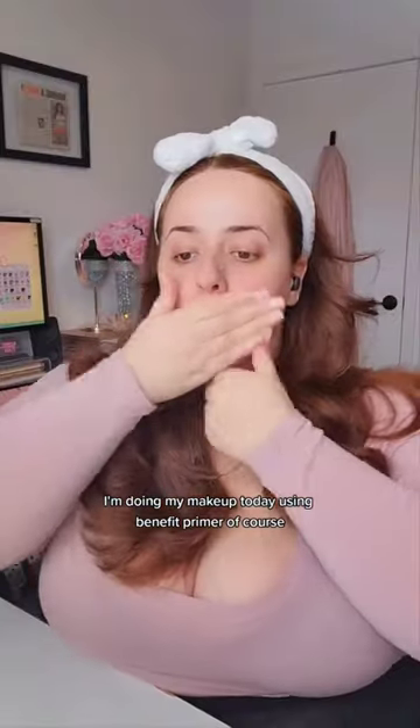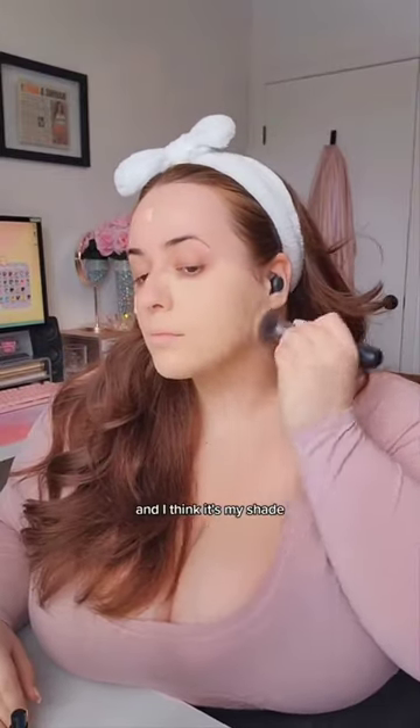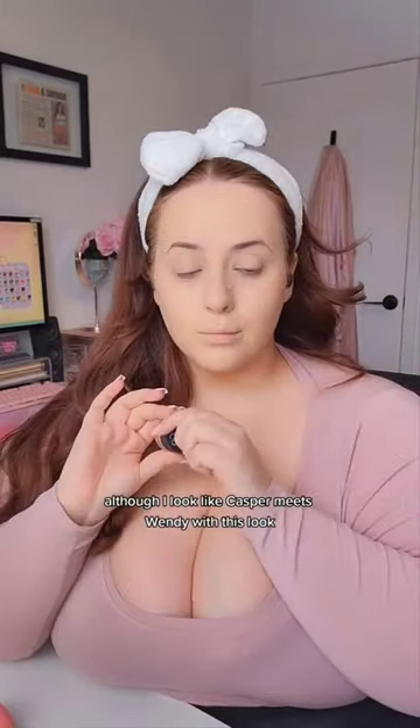Hey you guys, it's me Olivia. I'm doing my makeup today using Benefit primer, of course, and this Good Apple foundation — it's full coverage. I just got it and I think it's my shade, although I look like Casper meets Wendy with this look.